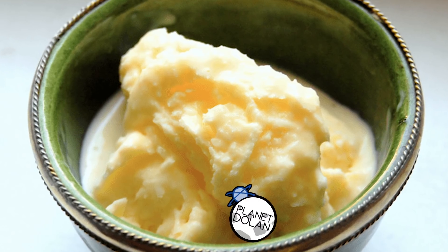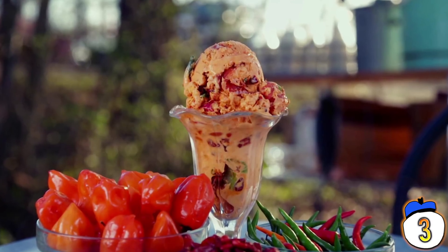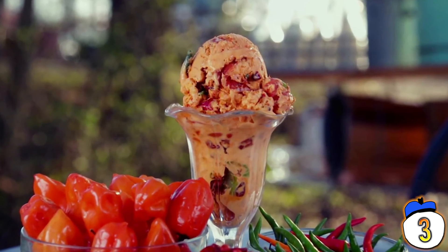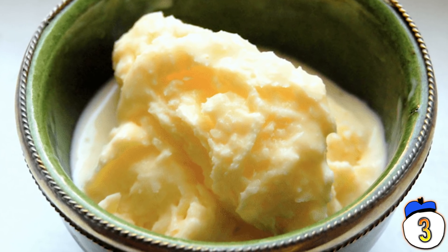Number 3: Horseradish — for if you want your ice cream to burn your nose. At least with the Cold Sweat ice cream you can brag about the whole waiver thing and you've got hot peppers and whatnot, and the flavor might even be okay. But this — this is horseradish. It doesn't need to be an ice cream. It just doesn't.